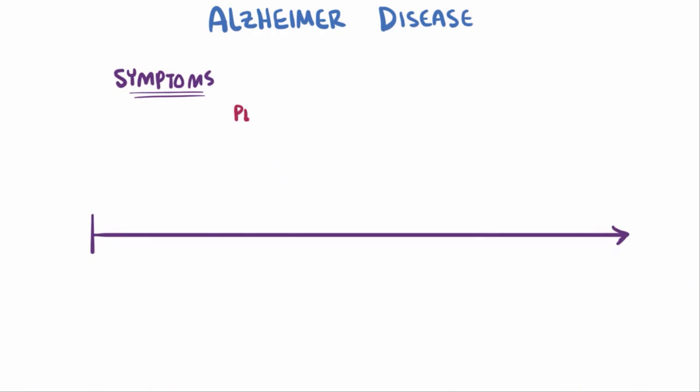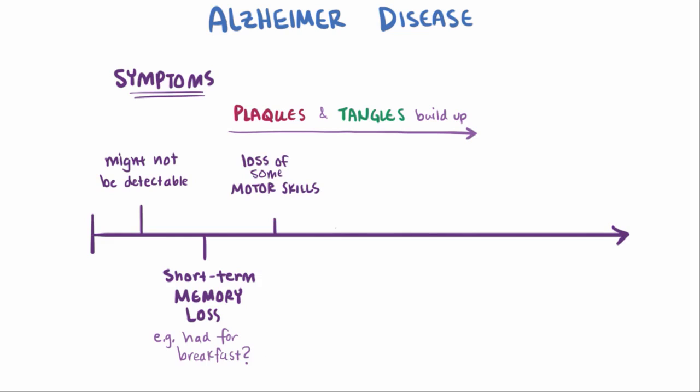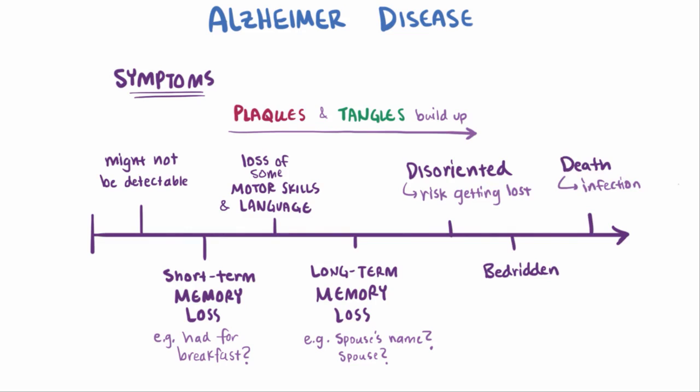Symptoms of Alzheimer's disease worsen as plaques and tangles build up and damage to the neurons accumulates. In the early stages, symptoms might not even be detectable. As it progresses, patients lose short-term memory — for example, they might not be able to remember what they had for breakfast that morning. They then progress to loss of motor skills, making things like eating difficult without help. Language becomes affected, making it more difficult to communicate. Eventually they lose long-term memory, like forgetting the name of their spouse or even that they're married. They progressively become more disoriented, which can be dangerous because they might wander from home and get lost. In the late stages, they become bedridden, and the most common cause of death is actually infection, like pneumonia.